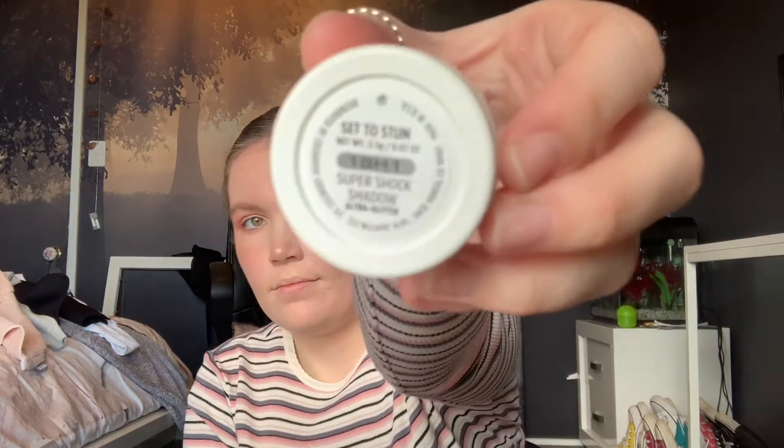For the star of the show, I'm going to be going in with my Colourpop Cosmetics Super Shock Shadow in the shade Set to Stun. I'm firstly going to use this on my finger but later on you'll see that I go in with a brush. And just going back in with those two shades from before, just blending that colour out.